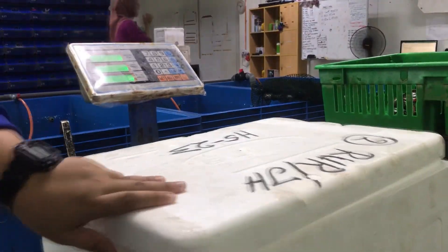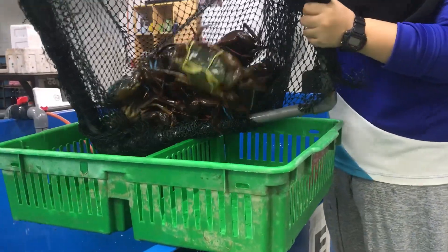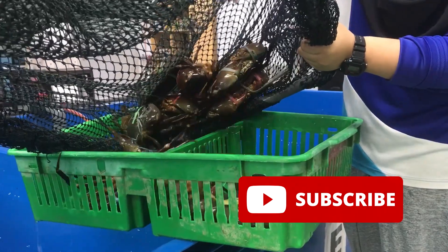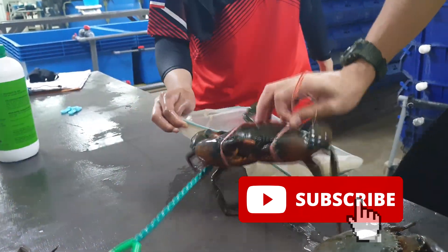Thanks guys for staying around. For this example, I'll actually be using the crab unpacking process, in which crabs are transported long distances, as an example. If you really like our content, do like and subscribe to our channel so that we can get timely updates on our newest videos and information.